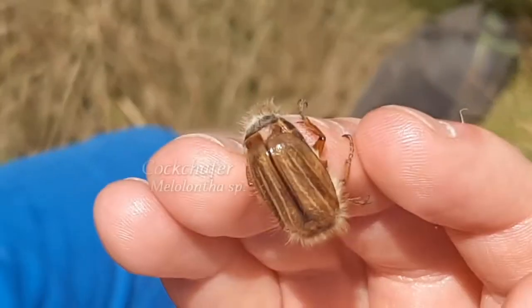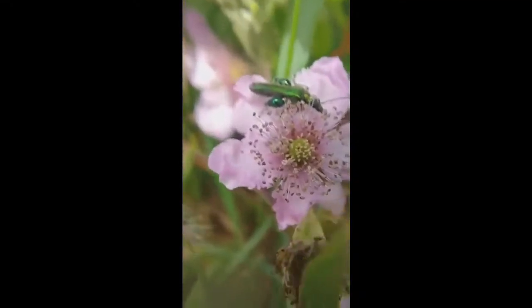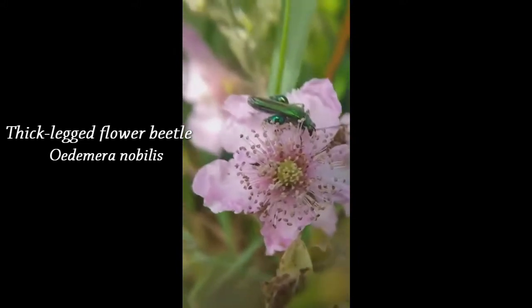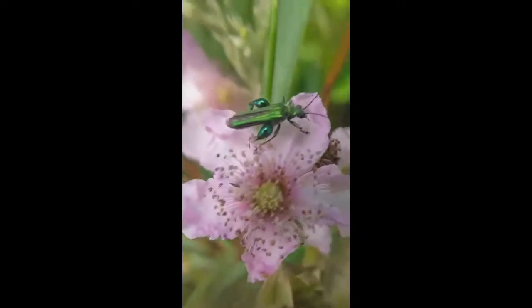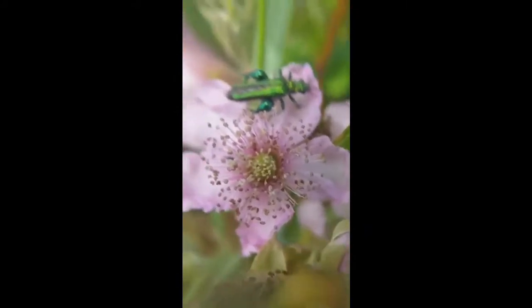Insects also happen to be fairly easy to film using a phone, even when they are doing their best not to be. First up, we have the thick-legged flower beetle, so named because it's an important pollinator and it has thick legs. Thick hind legs often indicate enlarged musculature for, say, jumping, so is that why these beetles have thick legs?